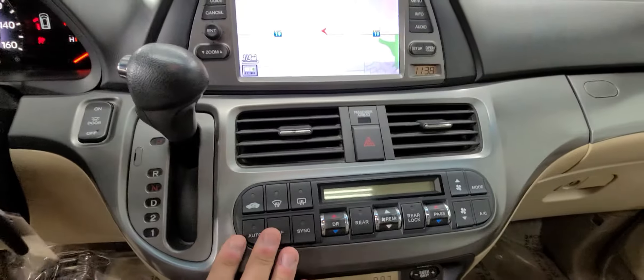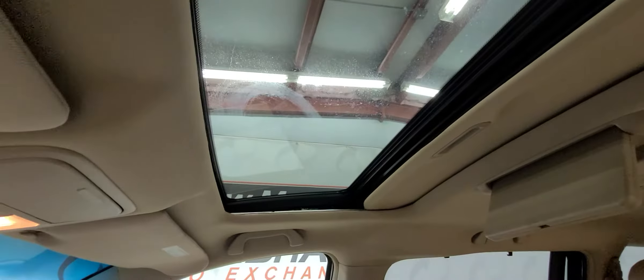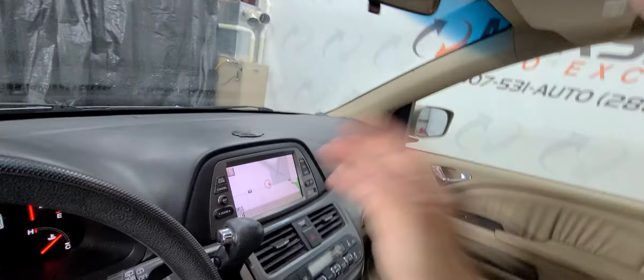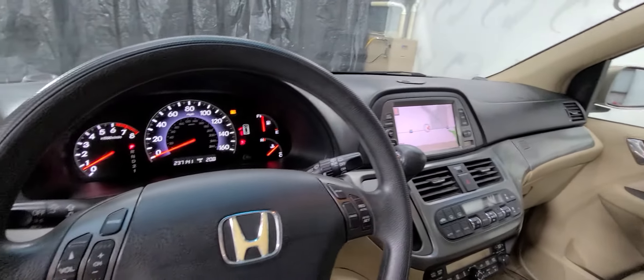Center shifter, climate controls, media controls below that, and then down here your DVD. You got the sunroof up top there. I mean, this thing is loaded up — touch screen, navigation, backup camera, DVD, and it's a Honda. So you know it's got a lot of life left in it.